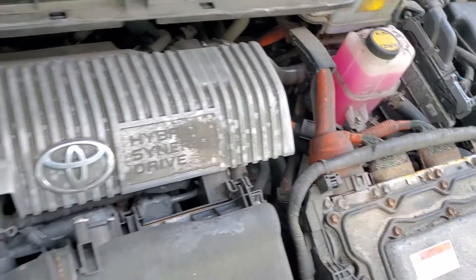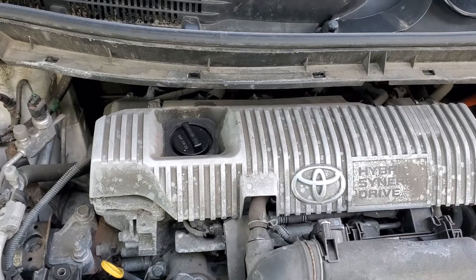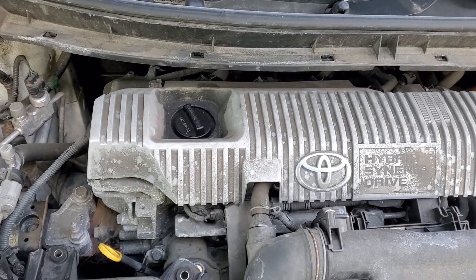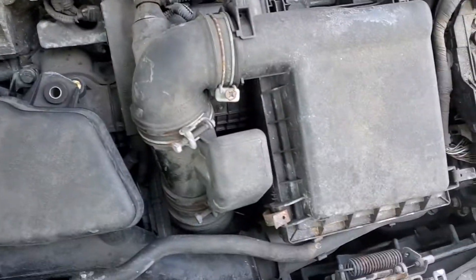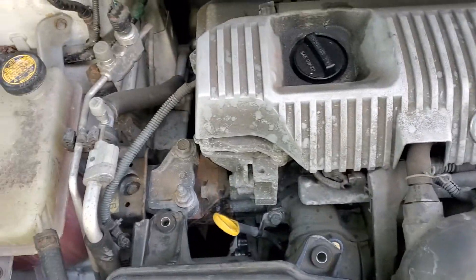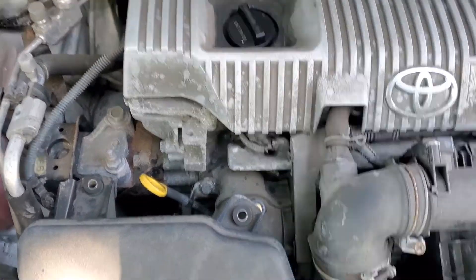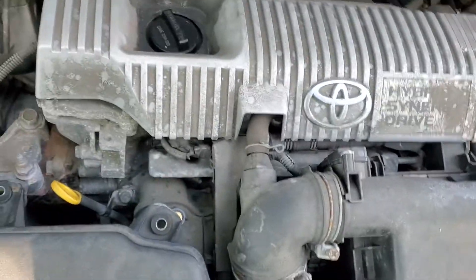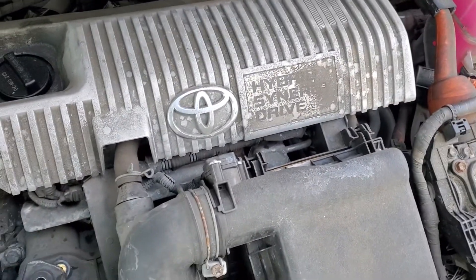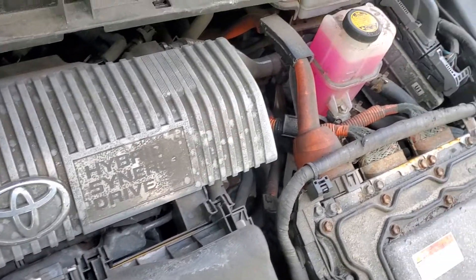If you guys have a hybrid, it kind of gets expensive if you go out and buy like a $30 bottle of coolant. If you have a hybrid, I'll definitely use the coolant for the hybrid system. But as far as the engine is concerned, I'm probably just going to go to Walmart and get some Walmart brand coolant, because the hybrid system and the engine system use the same coolant. Technically speaking, you guys could probably just use regular coolant.